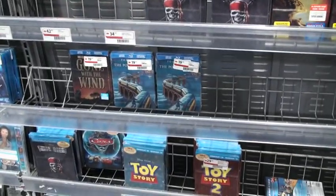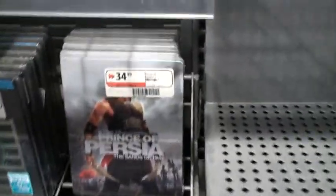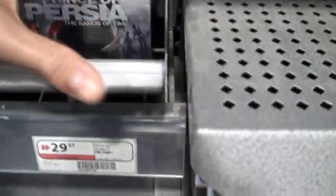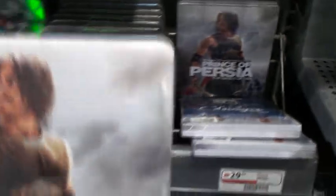Hey guys, this is Future Shop number two and I have found some goodies. This is the reason why I came here — Prince of Persia, and there are several copies. I'm going to try and pick up the perfect one, which is not going to be easy. Okay, this one is not bad — it's not dented, shrink wrap is good, no damage — so this is the one I'm going to pick up.